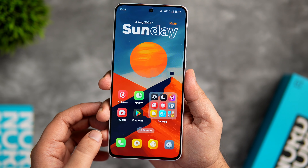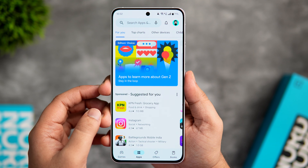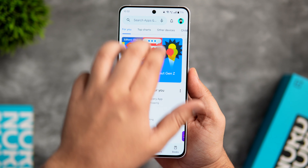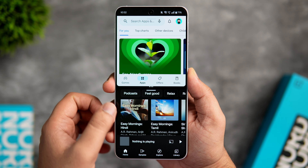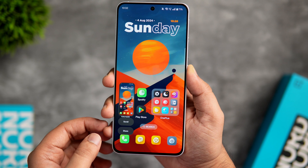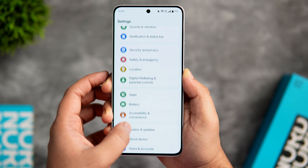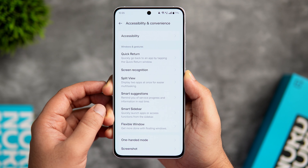Now let's talk about gestures. The OnePlus Nord 4 has many useful gestures that can save a lot of time. If you want to open apps in a split screen window, just swipe up with three fingers and you can easily open multiple apps in split screen. Similarly, if you swipe down with three fingers, it takes a screenshot.